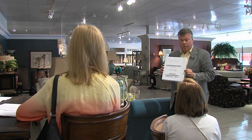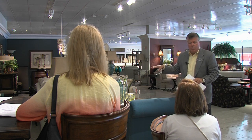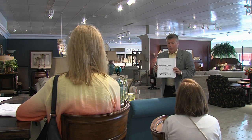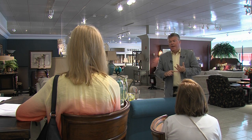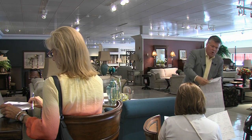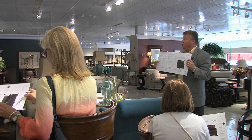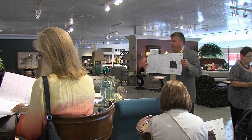I want to briefly go over Cornerstone and its options. Understand you've got to use this price list, which also includes Leatherstone pricing. All the options on Cornerstone I'm going to go over are available in leather except for skirts. All sectional pieces, stand-alone chairs, stand-alone chaise lounges, and swivel chairs are all available here in the Cornerstone.